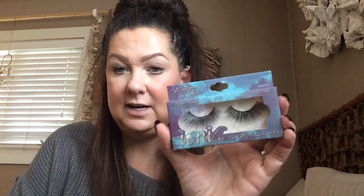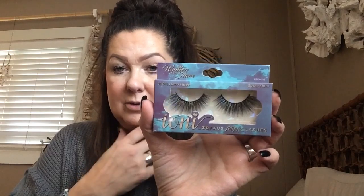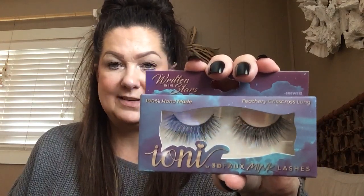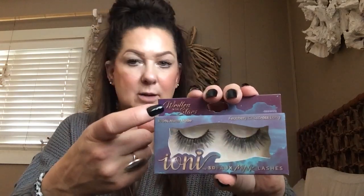I did grab some of the Ioni Lashes from the Written in the Stars collection. This one is in Vesper — these are pretty dramatic, they're faux 3D mink lashes. If you haven't tried these lashes, you need to — they're so good. I also got a pair in Sole and another in Soul. I just love these lashes; I always grab a handful every time I see them. They always have different themes — Valentine's Day, Christmas — it seems like every holiday they come out with new ones.